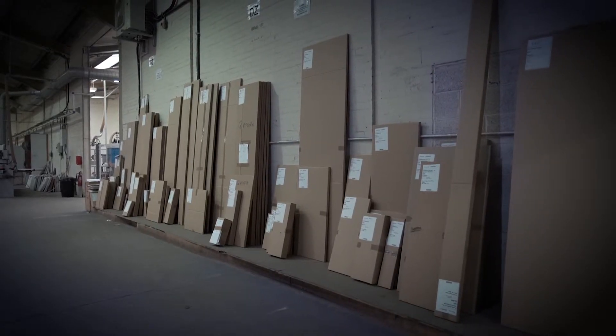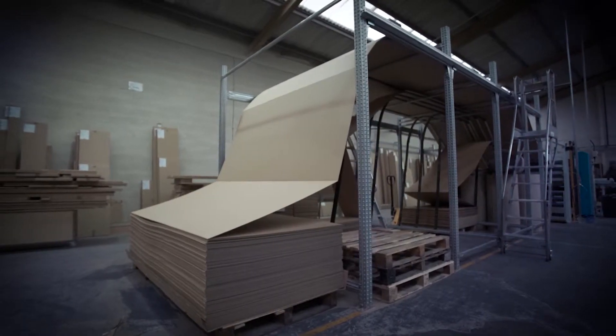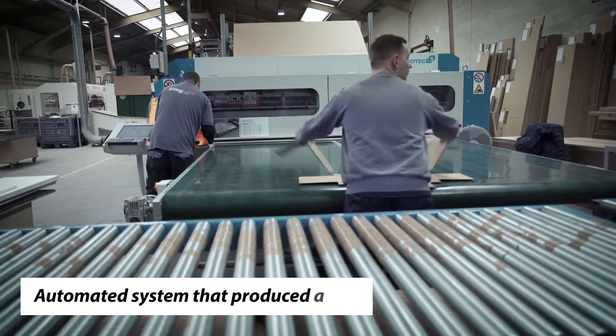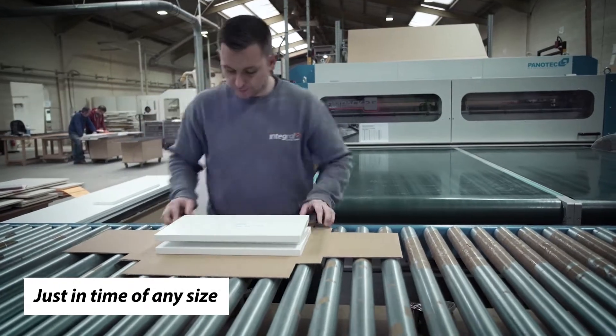We realized that we had to do something about the packaging of the products. The product we were making was second to none, but the packaging wasn't. So we decided to look in the marketplace for an automated system that produced a box, but it had to be just-in-time of any size, because that is how we manufacture our doors.